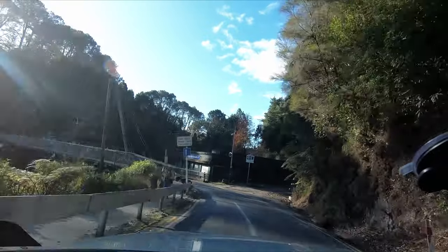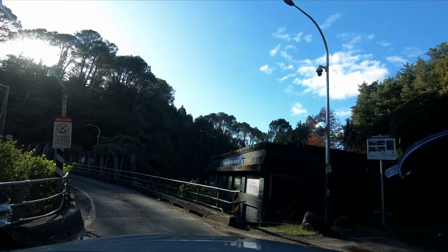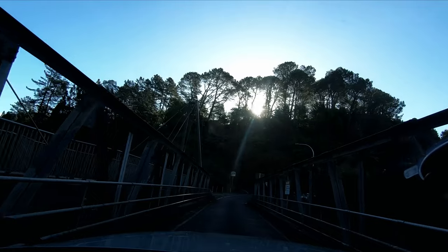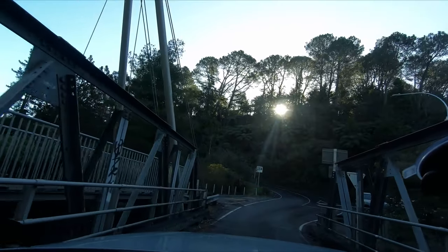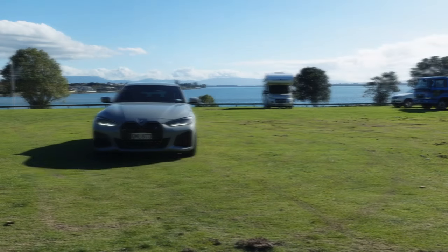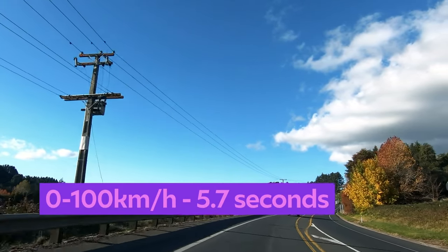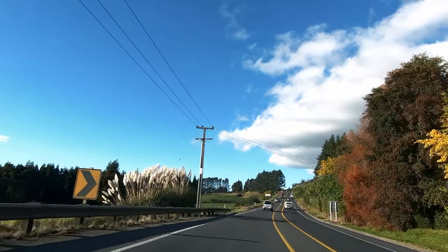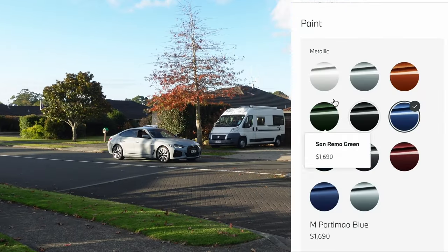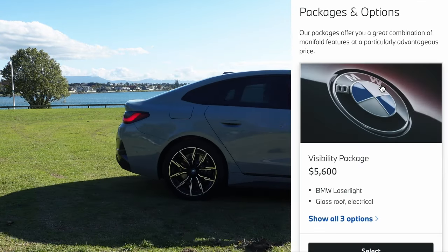Often safety systems can be grabby and get you into more trouble than you wanted, but I found this system to be more mature than some others I've used. You do feel the weight of the car, but it drives really well. Some i4 eDrive40 stats: 0–100 in 5.7 seconds, claimed WLTP range of 590 kilometres, priced from $115,000. There are options for paint, rims, interior including upholstery and trims, packages and options.